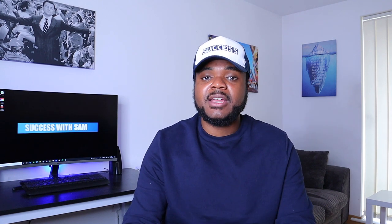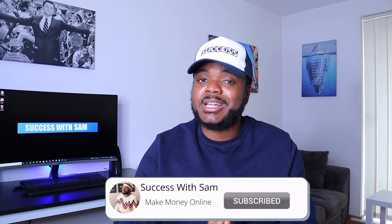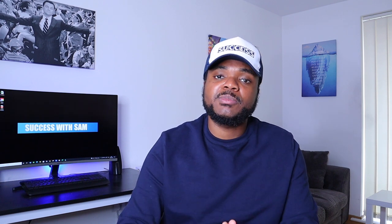If you want to watch a video I made recently where I broke down what you need to do to get your first sale on eBay as a complete beginner, I'm going to leave that video right there. If you enjoyed this video, don't forget to press the like button, subscribe, and hit the bell notification so YouTube can let you know when a new video is released.